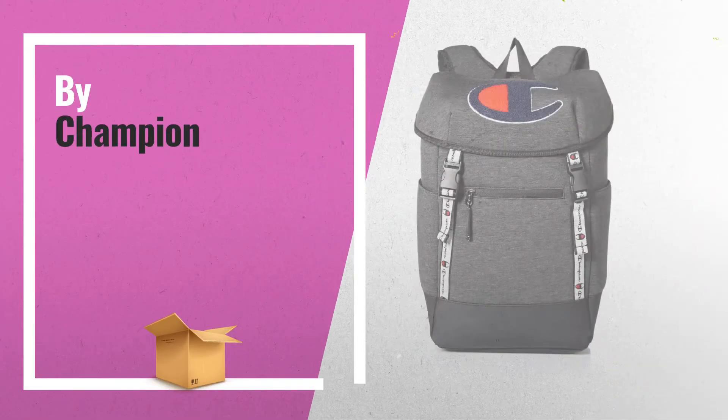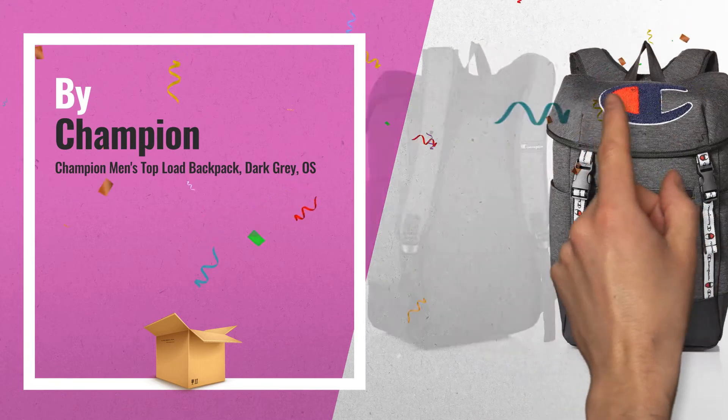Number 6: great men's top load backpack, dark grey colors, by Champion.